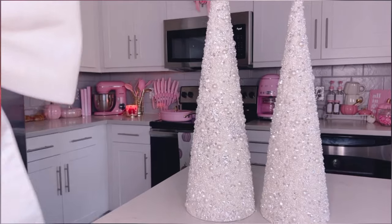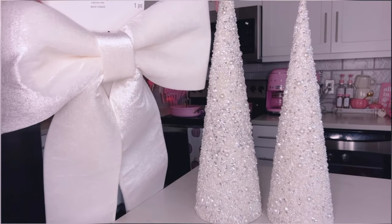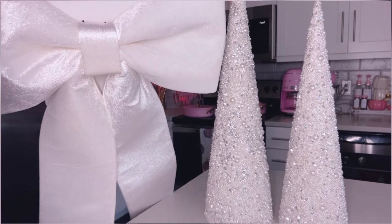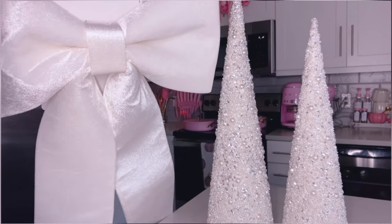Wait, let me show you with the bow next to it. Look how this looks with the bow. This is just so gorgeous. Like, they go so well together. That is so, so pretty.